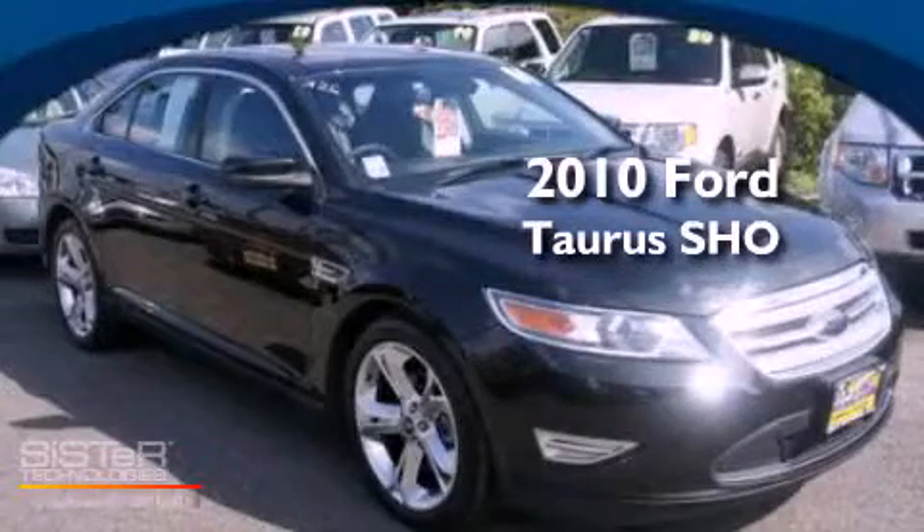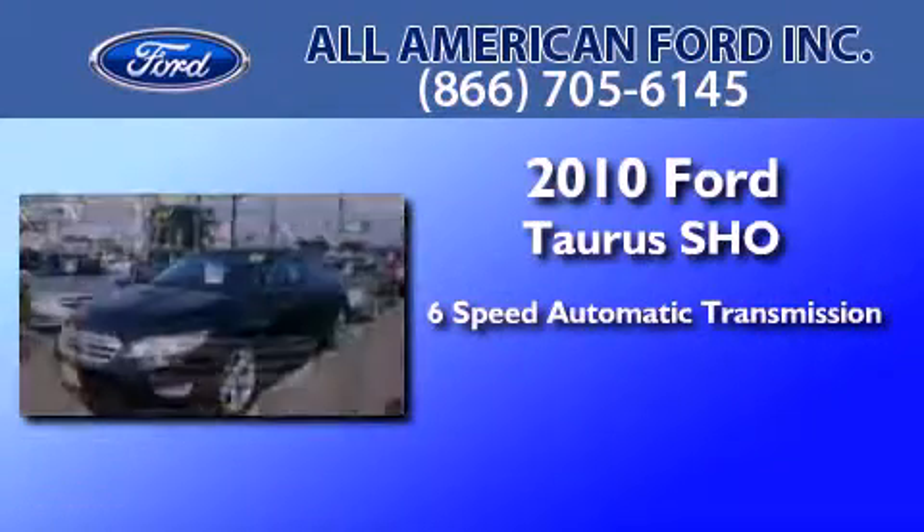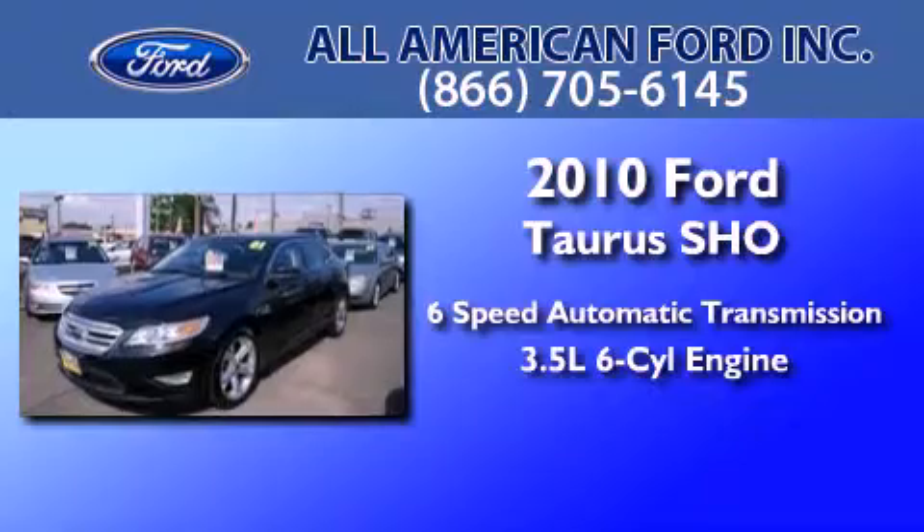This is a 2010 Ford Taurus SHO. This four-door sedan has a six-speed automatic transmission and a 3.5-liter V6.